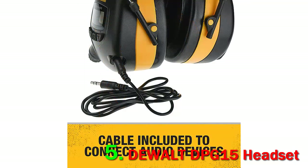One reviewer was unimpressed with these headphones. He said that the volume was very low and he had a hard time hearing the audio while working on a construction project.